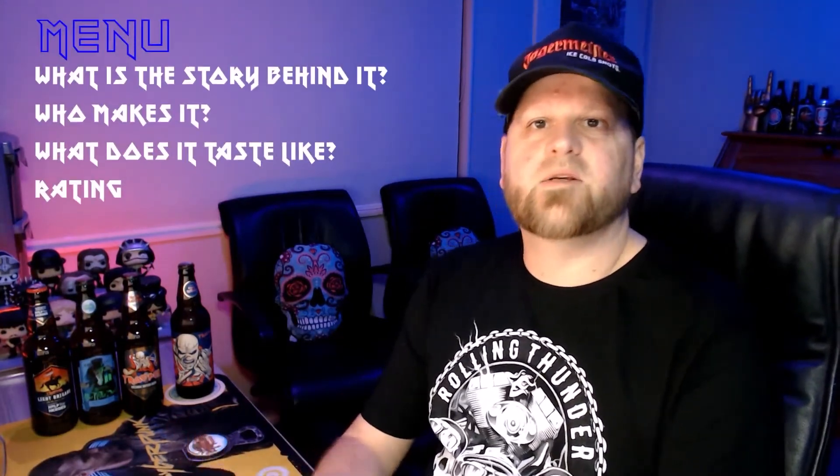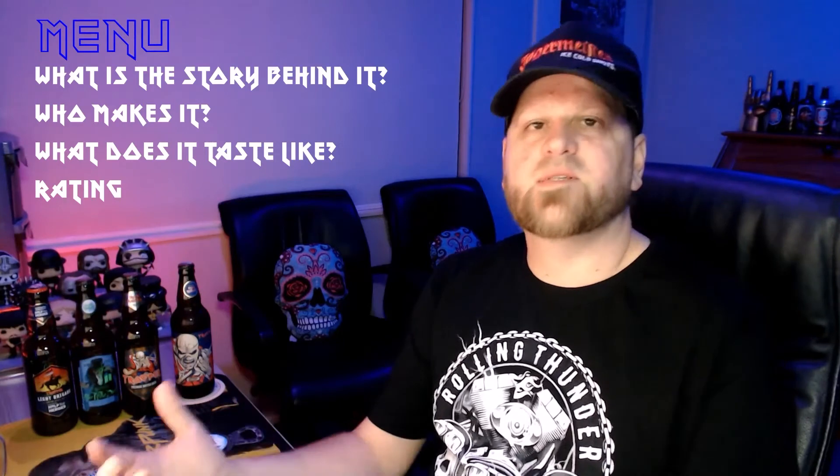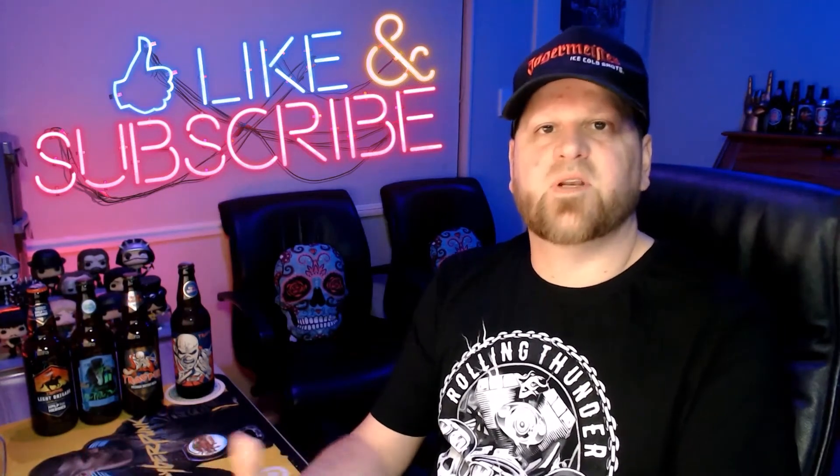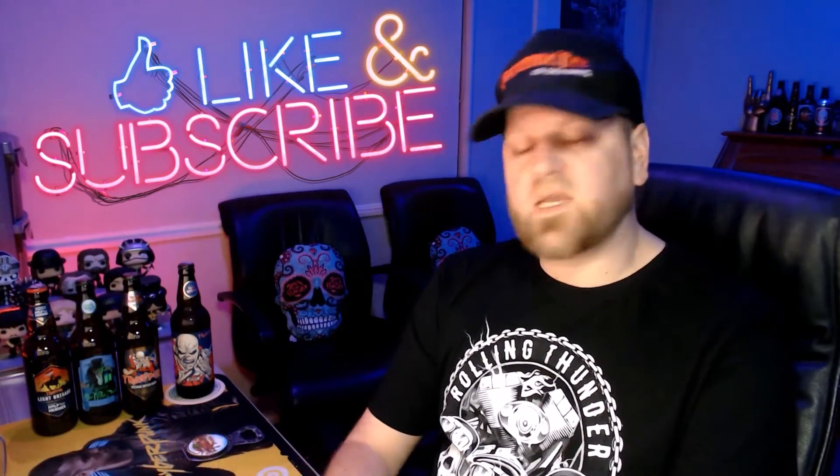Hey guys, welcome to another episode of Crack One Open. My name is Duncan and in today's show we're going to be having a look at this RPA beer. We're going to find out what is the story behind it, who makes it, what does it taste like, and then after that I'll give my rating. Don't forget to hit that subscribe button and perhaps like the video.